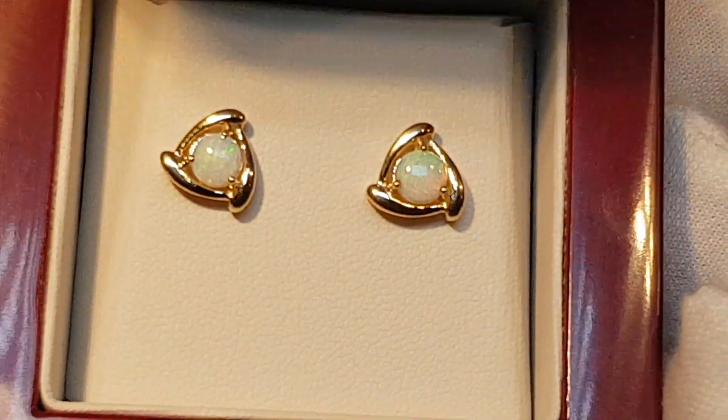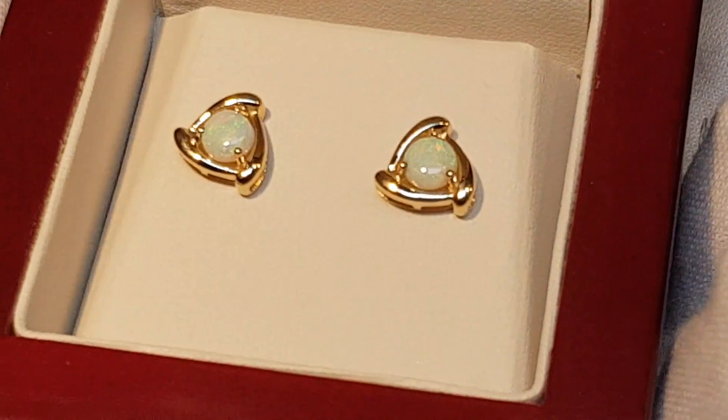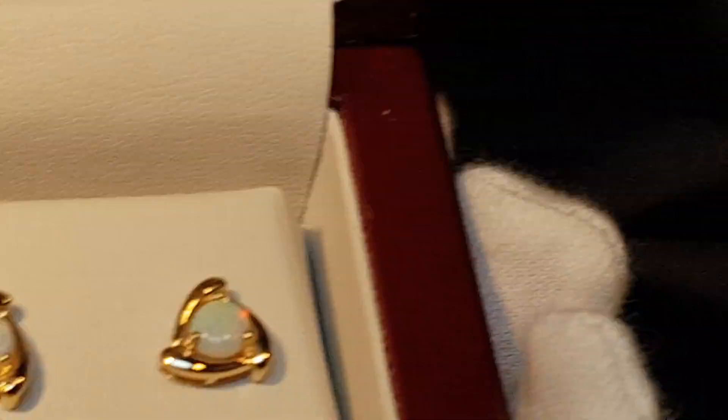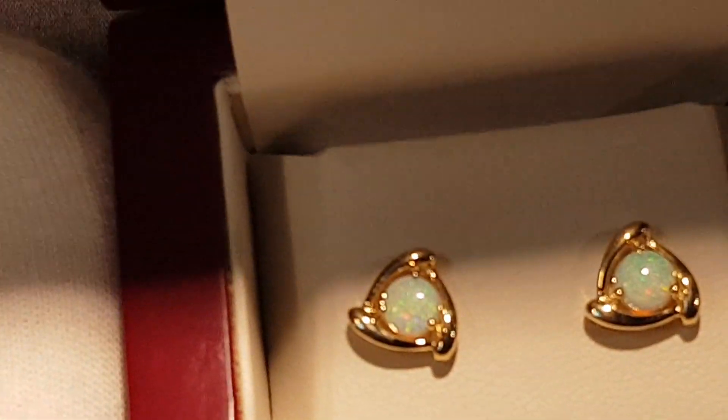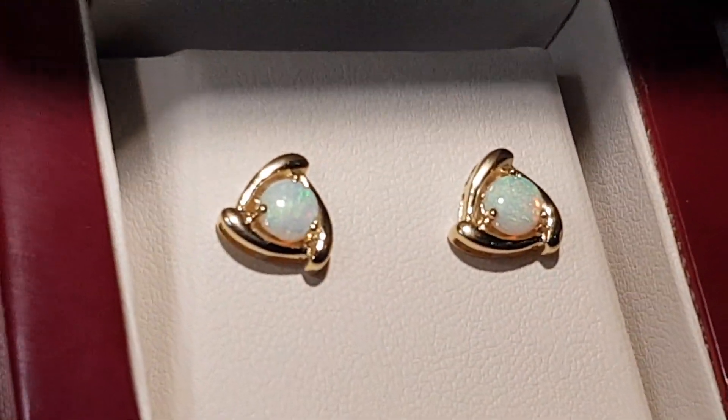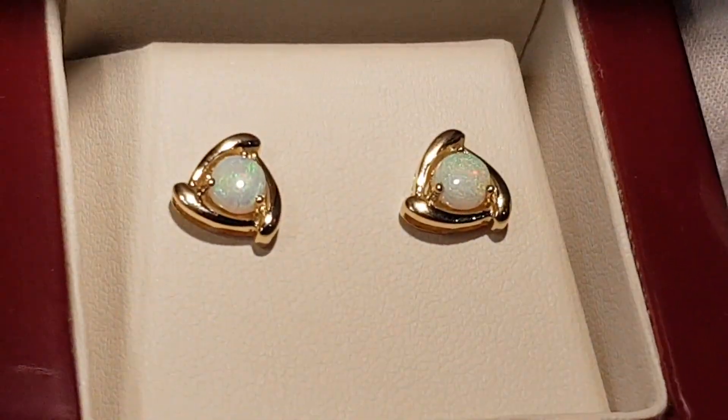It costs five to ten times more compared to doublets and triplets, because this is what everyone wants — natural opals. It's also a very popular style of earring because even if they rotate in the air, they always look like they're the correct way up.